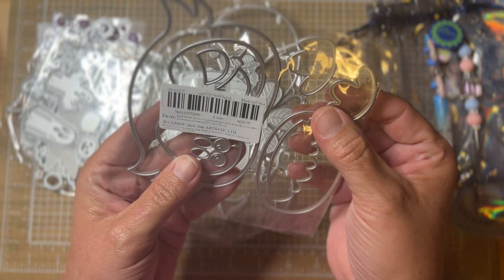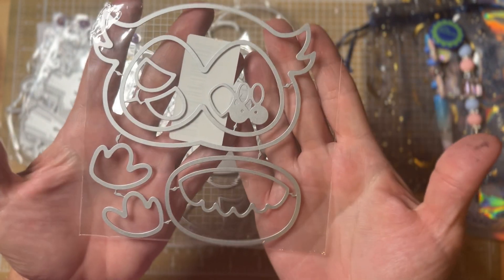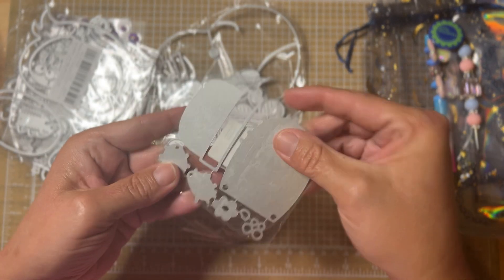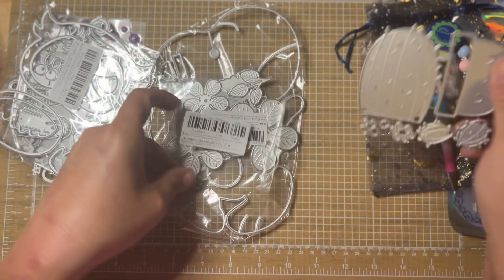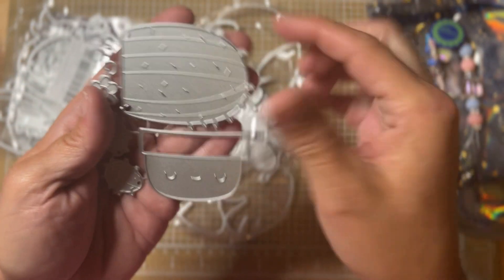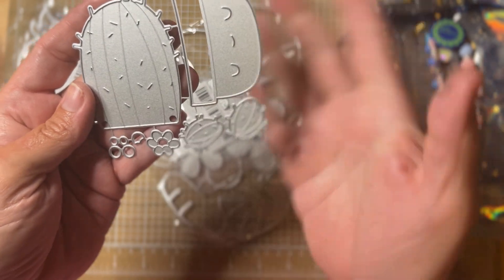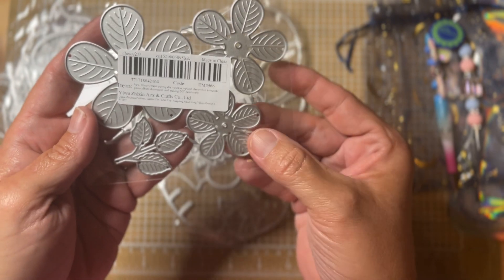This one is bigger than I thought it would be - it is an owl. You can see his face, his body, his little feet - very cute. This one is a little cactus in a pot - there's the pot with a little face on it, so cute. There's a big piece and then you've got some little branches you can put on the cactus, plus little facial features.